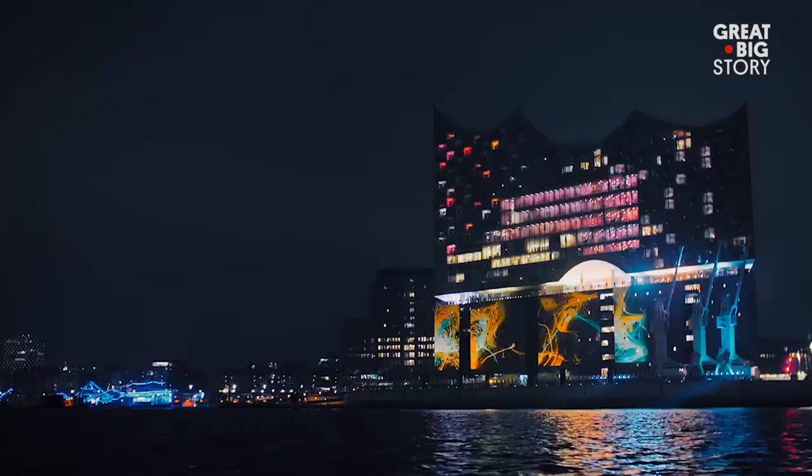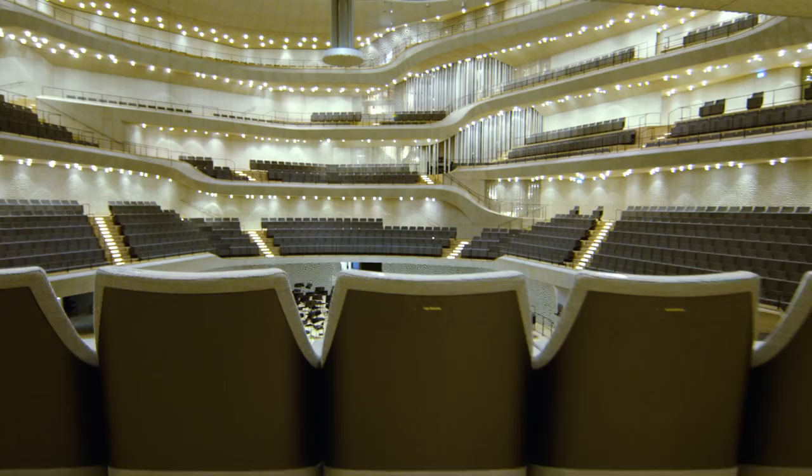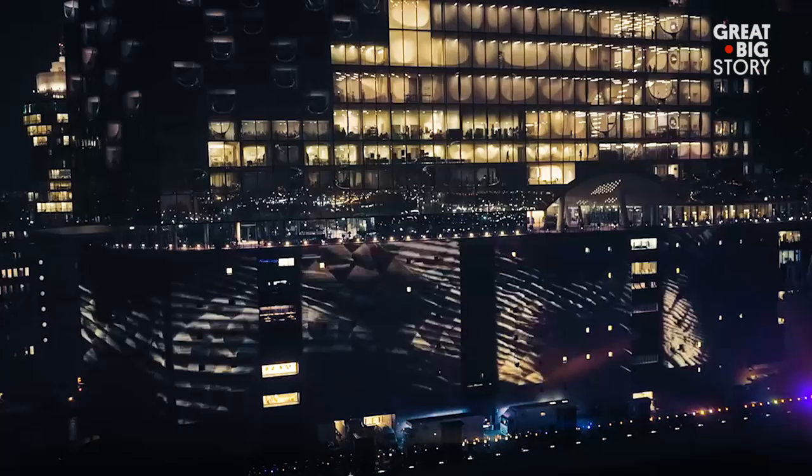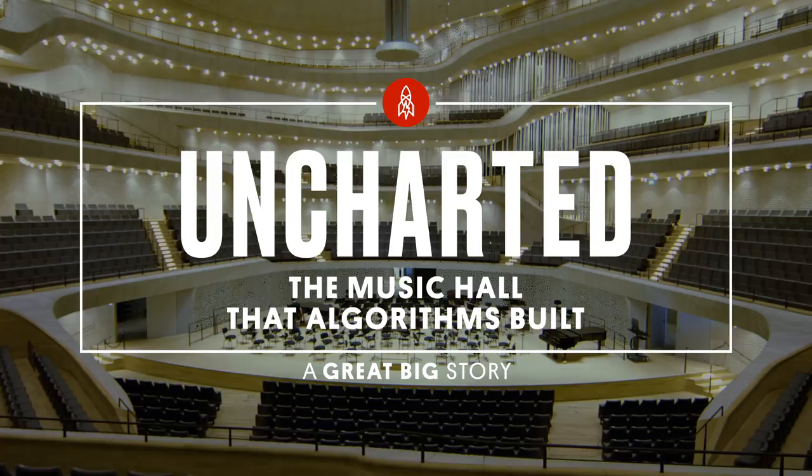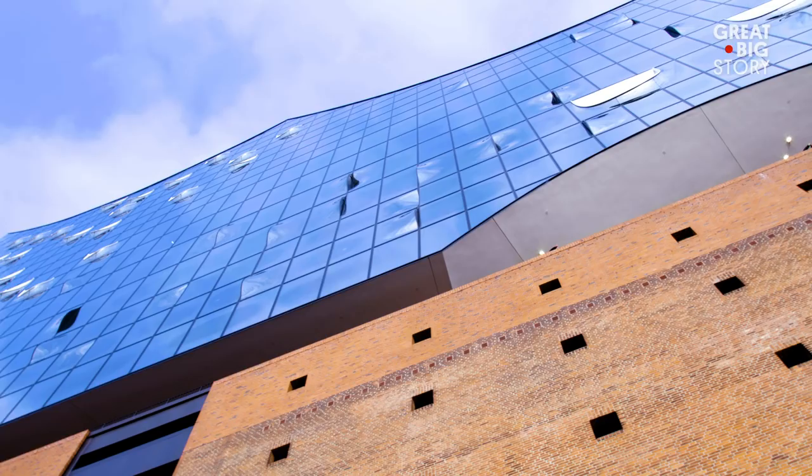One of the newest additions to the skyline in Hamburg, Germany is a concert hall fit for a modern Mozart. The Elbphilharmonie is considered one of the largest and most acoustically advanced concert venues in the world.